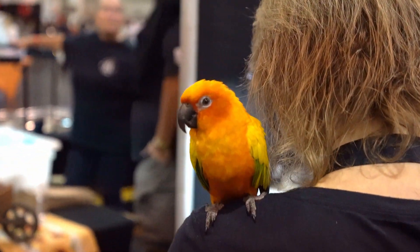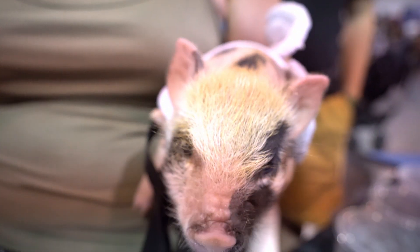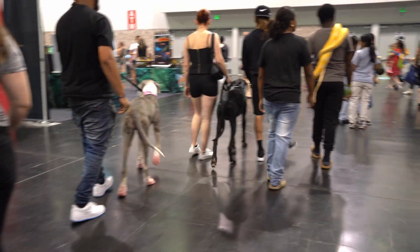Check out this cute sun conure we ran into, as well as a baby potbelly pig. We also ran into a pair of Great Danes and a variety of snakes.